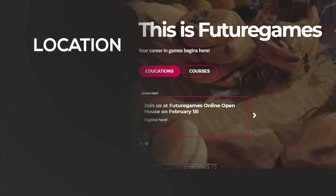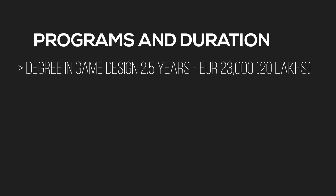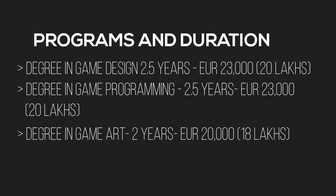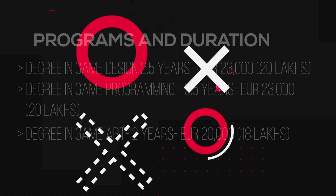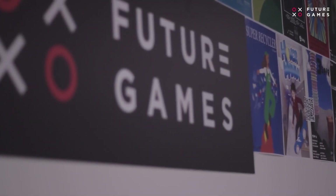At number seven is Future Games Sweden, with locations in Stockholm, Boden, Malmo, Karlstad, and Skelleftea. They have a degree in Game Design for 2.5 years costing 23,000 euros — around 20 lakh rupees. They also have a degree in Game Programming for 2.5 years at 23,000 euros — 20 lakhs — and a degree in Game Art, a two-year program at 20,000 euros — about 18 lakh rupees. All programs for international students are delivered in English.